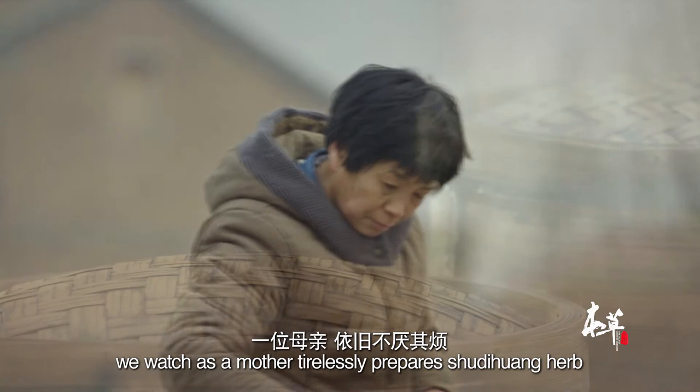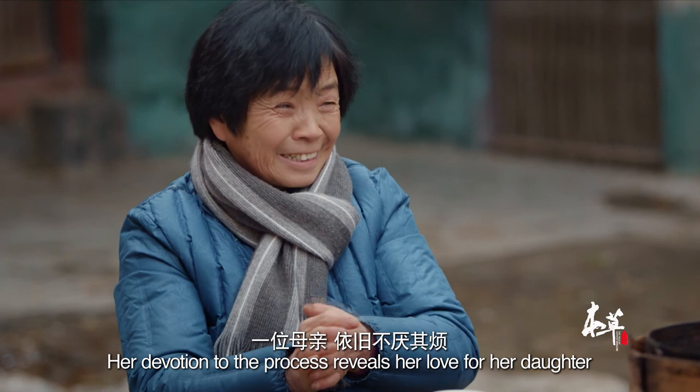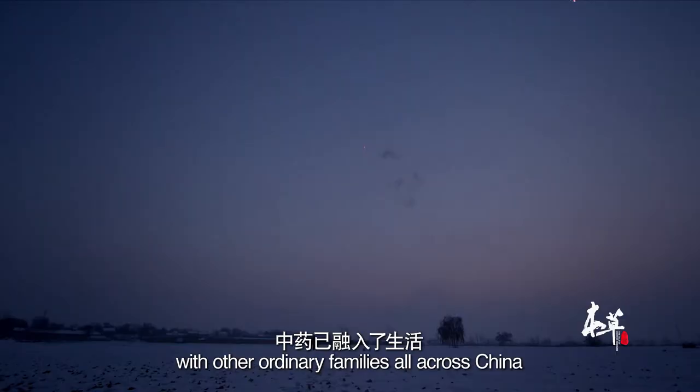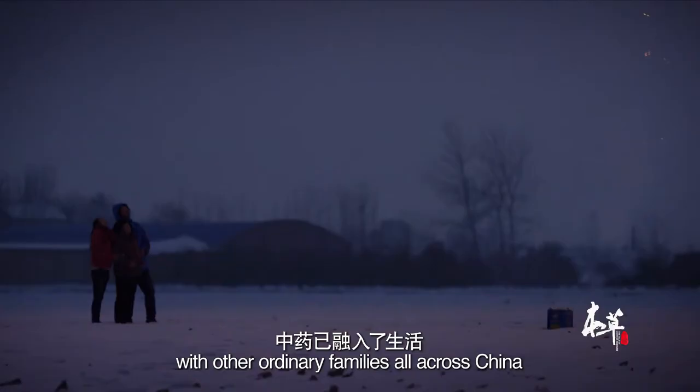From this wintry courtyard of the Zhang family, we watch as a mother tirelessly prepares shu dihuang herb in the traditional way. Her devotion to the process reveals her love for her daughter. It's not uncommon to see the same thing happen with other ordinary families all across China — family members diligently turning raw herbs into medicine to show their love and care for each other.